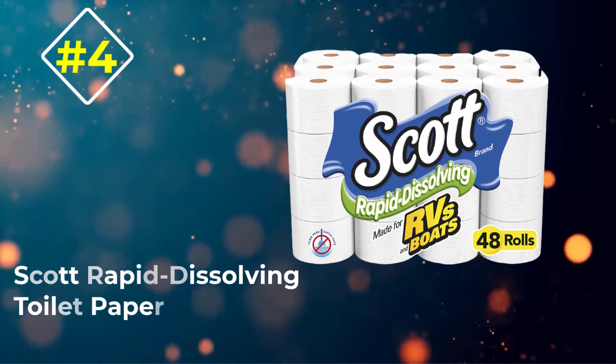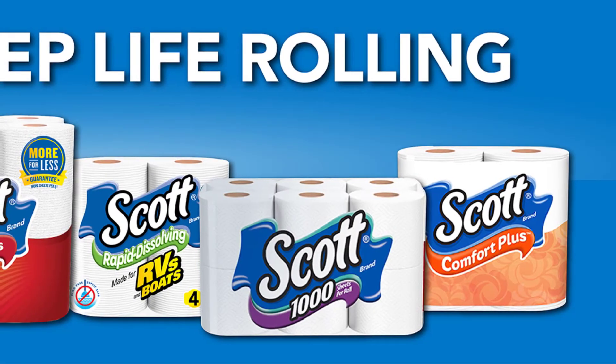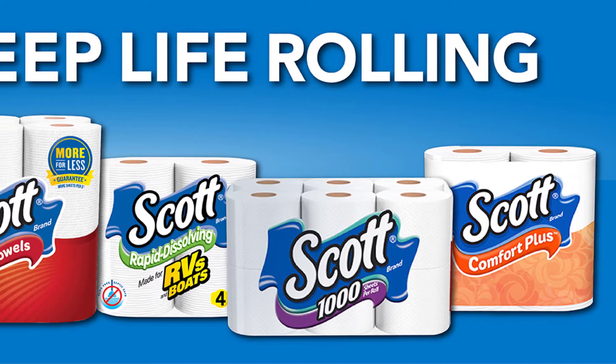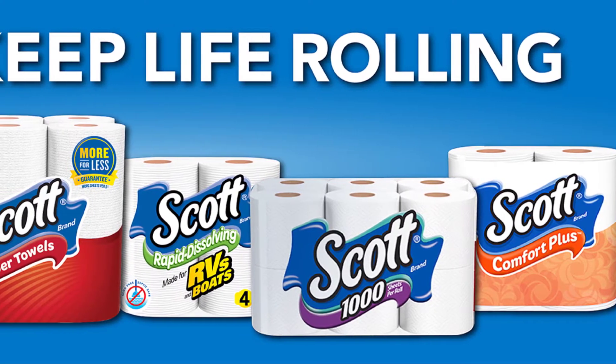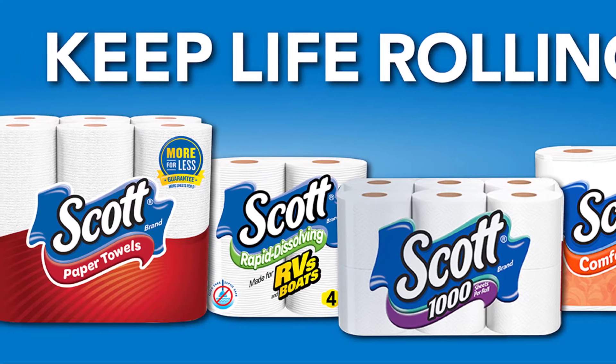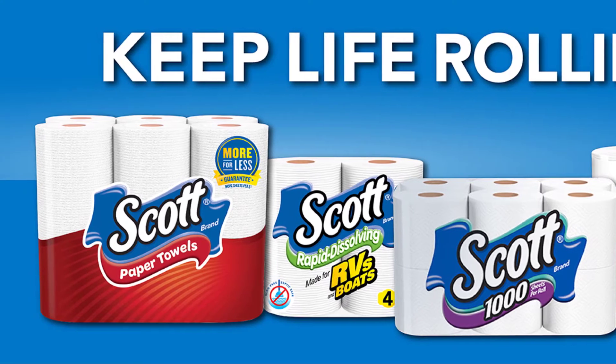Number 4: Scott Rapid Dissolving Toilet Paper. If you're serious about avoiding potential clogs or backups, then Scott Rapid Dissolving Toilet Paper is the ideal choice. This quick dissolving tissue will work with your sanitation system to not clog. The paper is snowy white and super affordable compared to many other brands on the market.